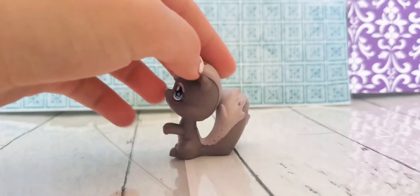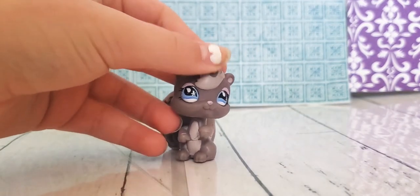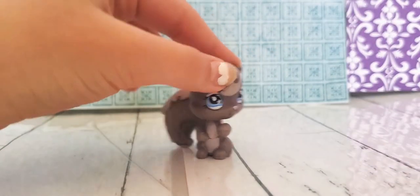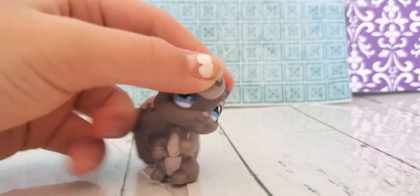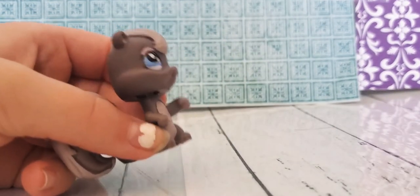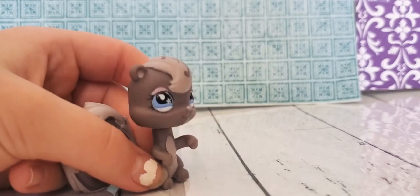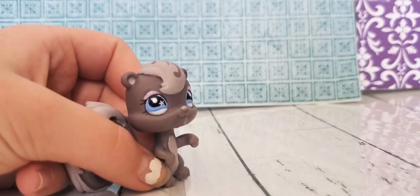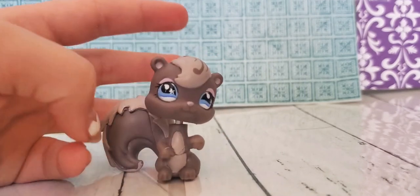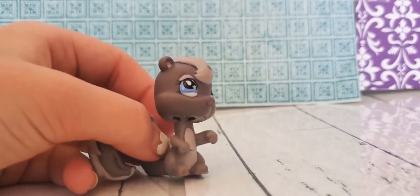Now we have this squirrel. She's really pretty — she's the same mold as the skunk. It looks like she's holding something but I don't know what. I do have an acorn that she can hold, but I don't think I will get it out. And yeah, let's move on to that skunk.